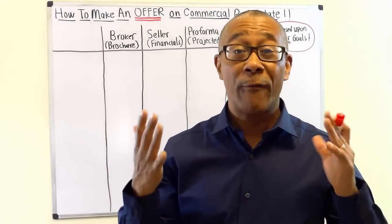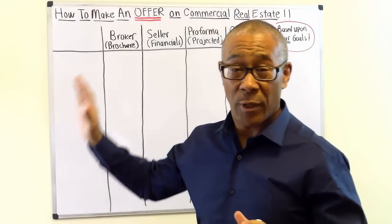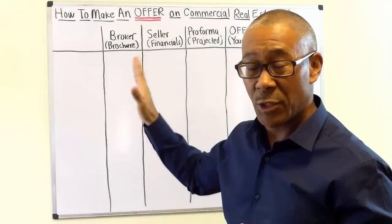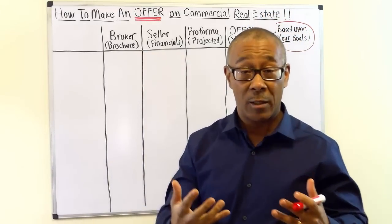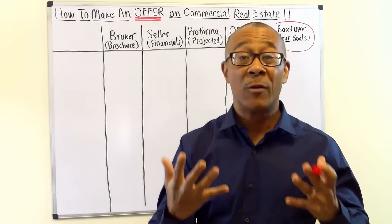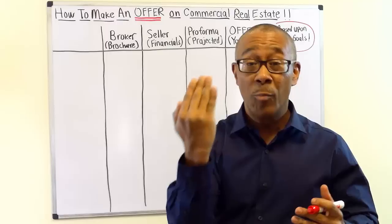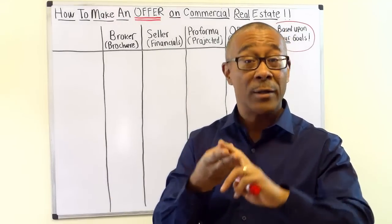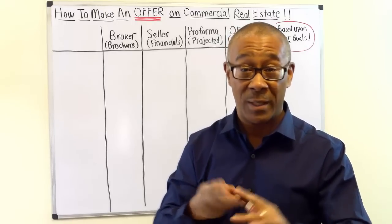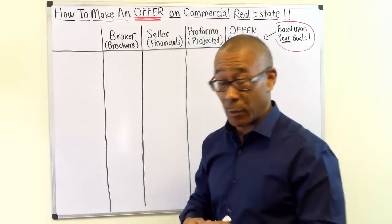Here are the four phases of making an offer on a commercial property — the very things we walk through with our students. These four phases are four different perspectives of looking at the deal. You must do this or you're going to overpay, under cash flow, or you won't be happy with the investment. That simple. So you have to go through this process.